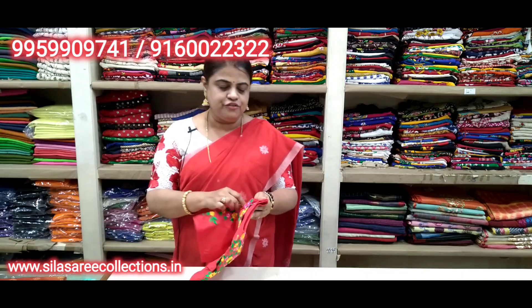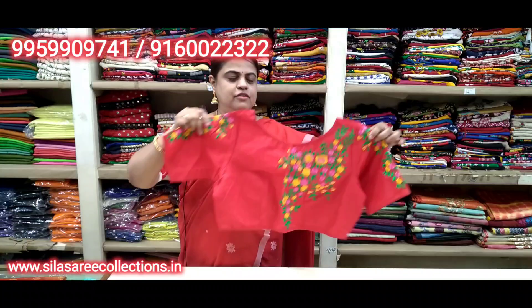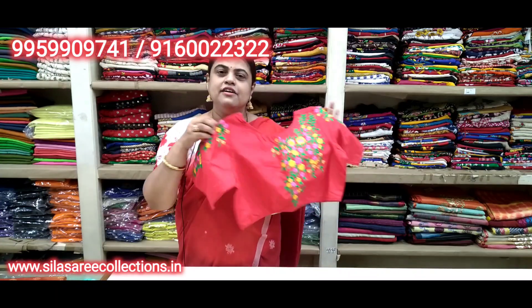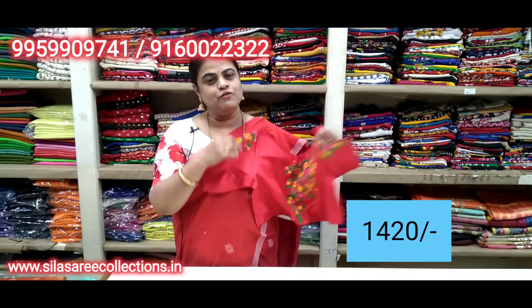Beautiful red color blouse — look at the work, so pretty. Color combination too good. Back side has work, sleeves have work. Boat neck, princess cut, front hooks. Chest size 38. Price 16.75, after discount 14.20.